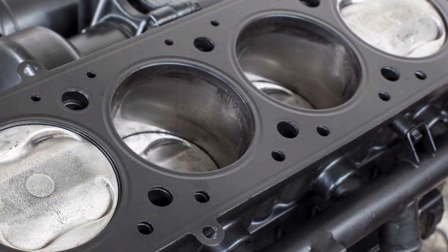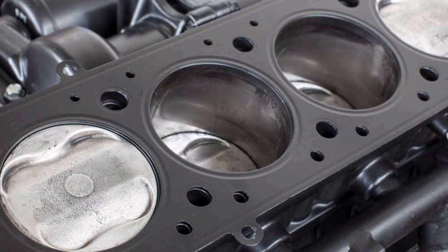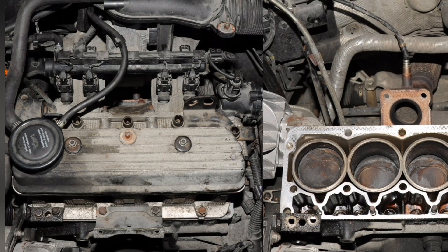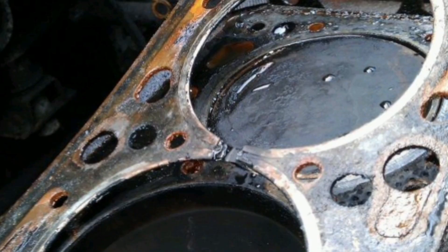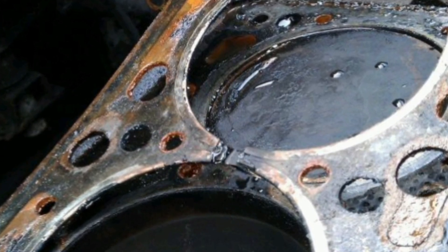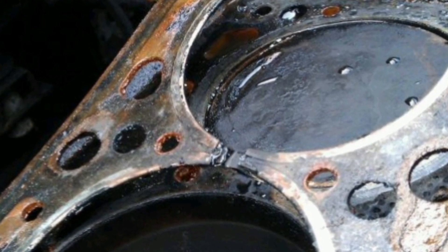In addition to sealing the different parts of the engine, gaskets also help maintain the structural integrity of the parts and absorb engine vibrations. For engine gaskets to function properly, it is important to keep them in good condition and replace them when necessary. A malfunctioning gasket can cause oil or coolant leaks, which can affect engine performance and cause serious damage if not detected in time.